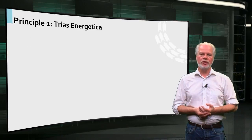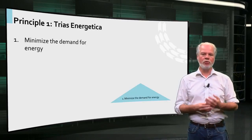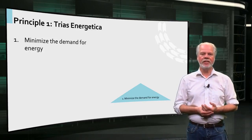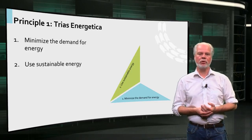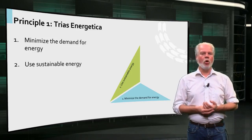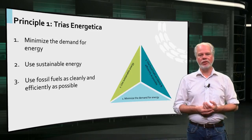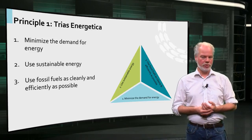First, you need to avoid unnecessary energy consumption, for example by insulating your home. Secondly, you need to make maximum use of sustainable energy, such as wind, sun or water. And thirdly, fossil energy like coal, gas and oil should be used as efficiently as possible.